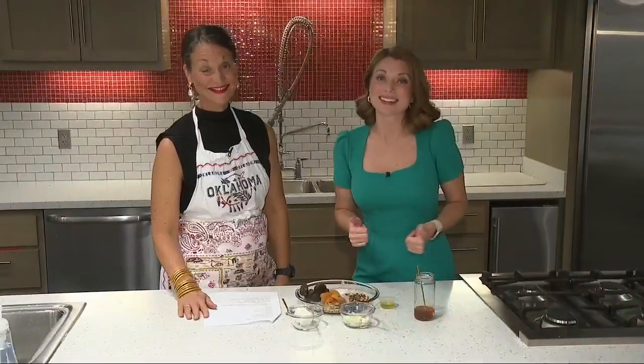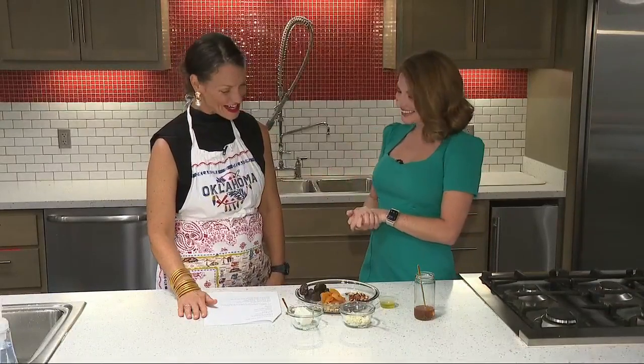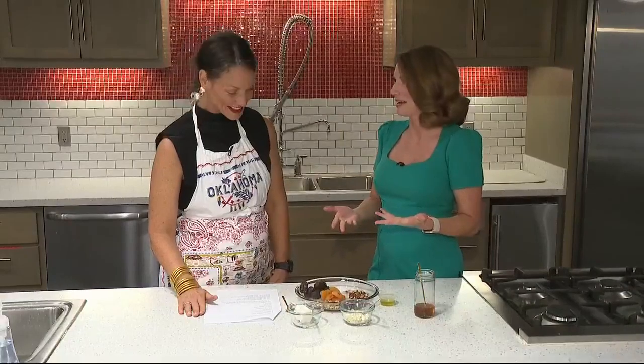Your charcuterie board just got an upgrade with this Tasty Tuesday. Can't wait to show you these yummy bites with Katie Soper. How are you doing? Let's talk about some of these delicious treats you've made up.